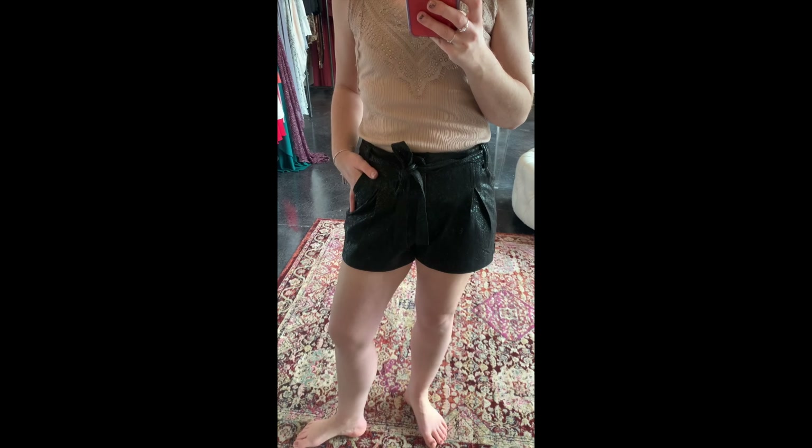I finally got to try on these shorts and they are amazing. These are the faux suede, they come in two colors, and I'm wearing a small which is pretty surprising for me because I have bigger hips and a tush. They are stretchy, super soft, have pockets, and this adorable little sash — they are just so comfortable.